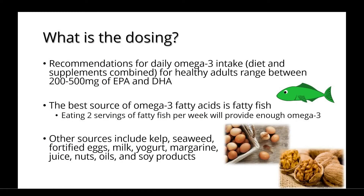Recommendations for daily omega-3 intake from diet and supplements combined for healthy adults range between 200 to 500 milligrams of EPA and DHA. The best source of omega-3 fatty acids is fatty fish. If you eat two servings of fatty fish per week, this should provide enough omega-3. Other sources include things like kelp, fortified eggs, yogurt, margarine, nuts, and soy products.